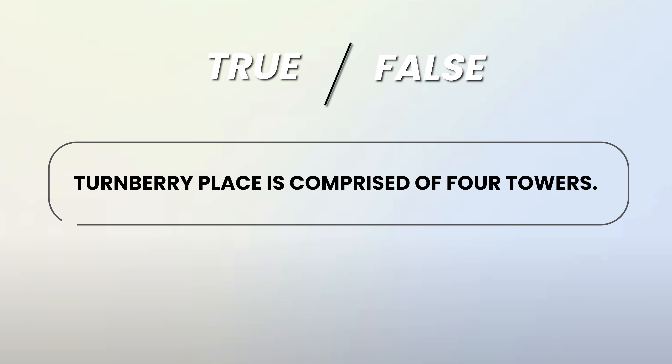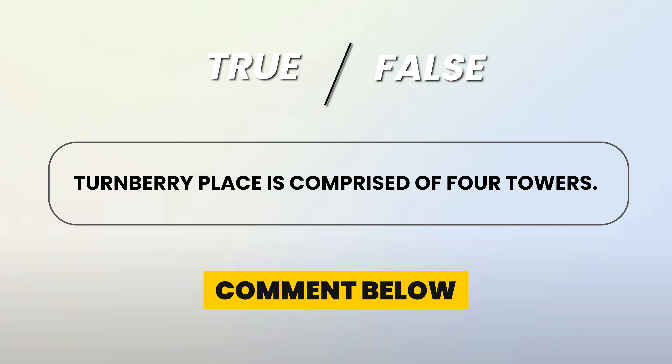True or false: Turnberry Place is comprised of four towers. Let me know in the comments below — the first person to answer correctly will get a shout out in my shorts.